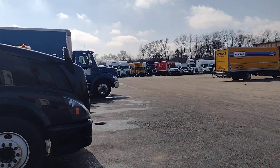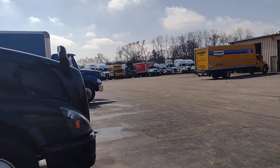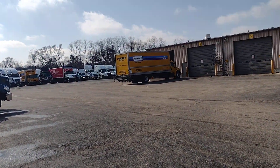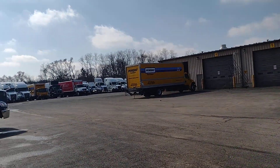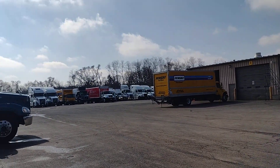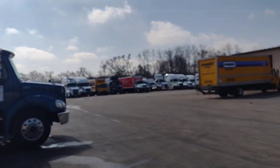Good morning, welcome everybody, hope all of you will be fine. This is a Penske truck rental — if your truck is bad or you want to take some work on rent, you can take a truck on rent here.